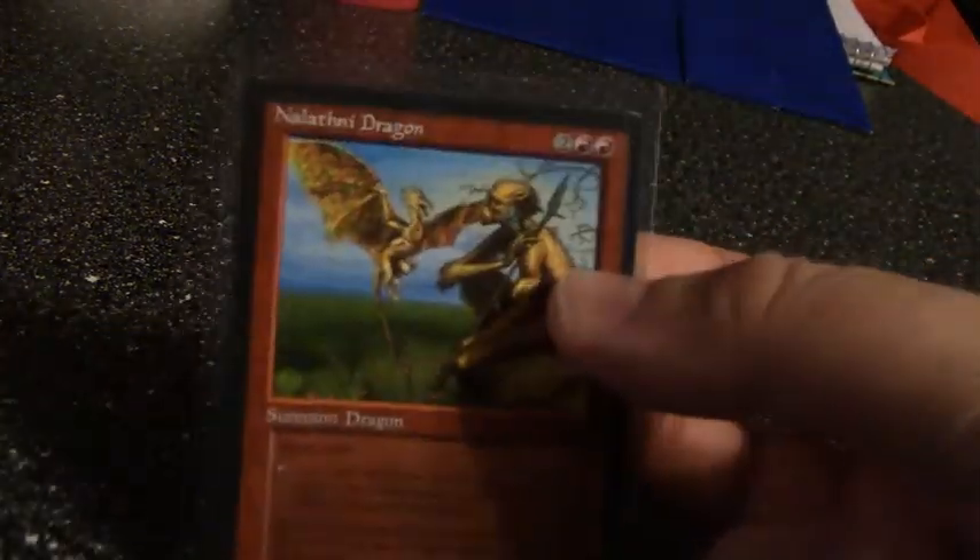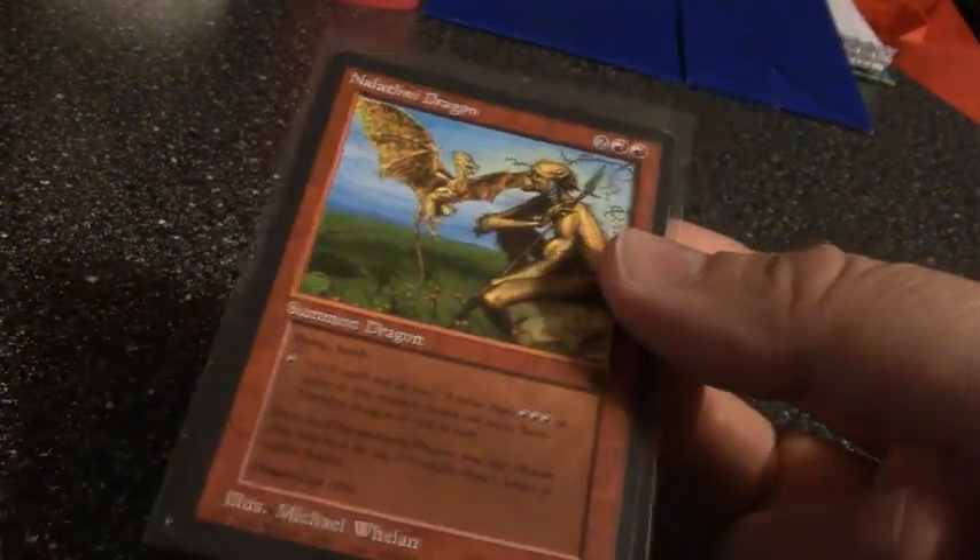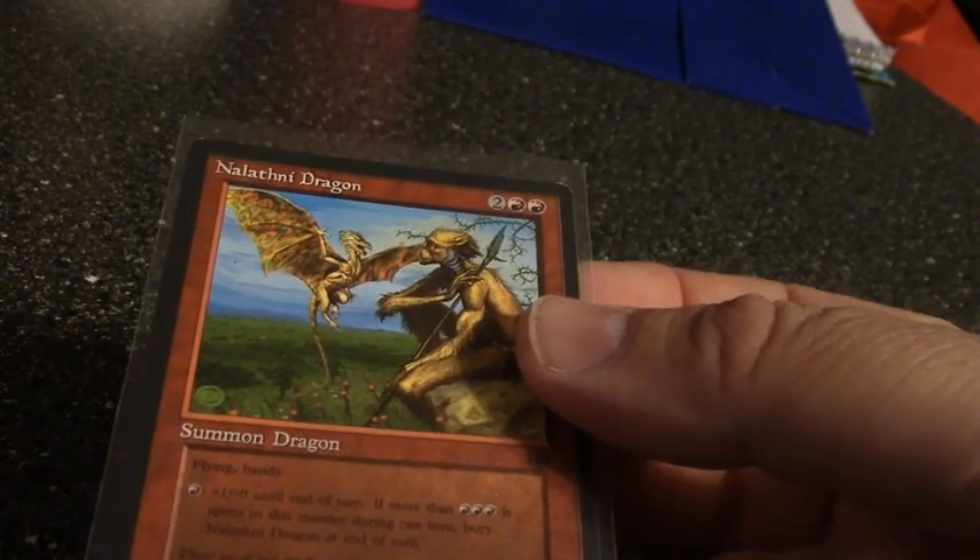Number seven of ten. I don't know why, but I picked up this Magic: The Gathering card — Nalathene dragon. It was one of the first promos. I probably have eight or ten copies of that.